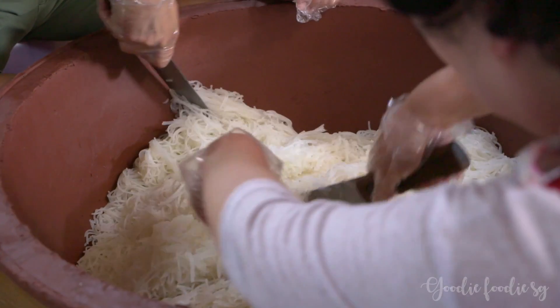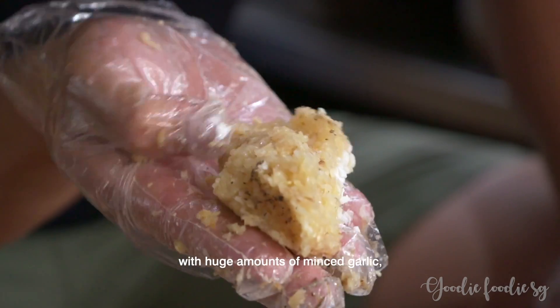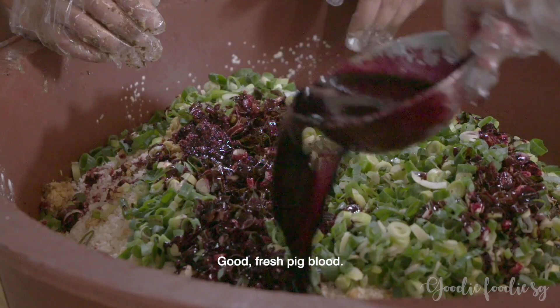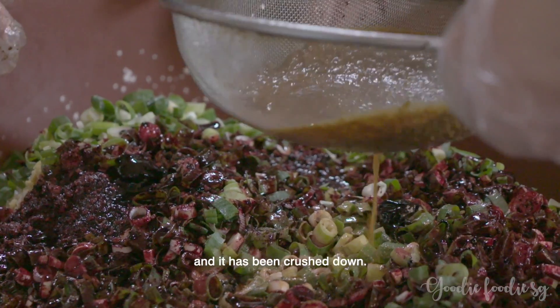So we're just cutting up cooked noodles. We've added raw glutinous rice, huge amounts of minced garlic, black pepper, loads and loads of spring onions, good fresh pig's blood. And this here is pork fat — it's been fried until it's gone really, really crisp and then it's been crushed down.